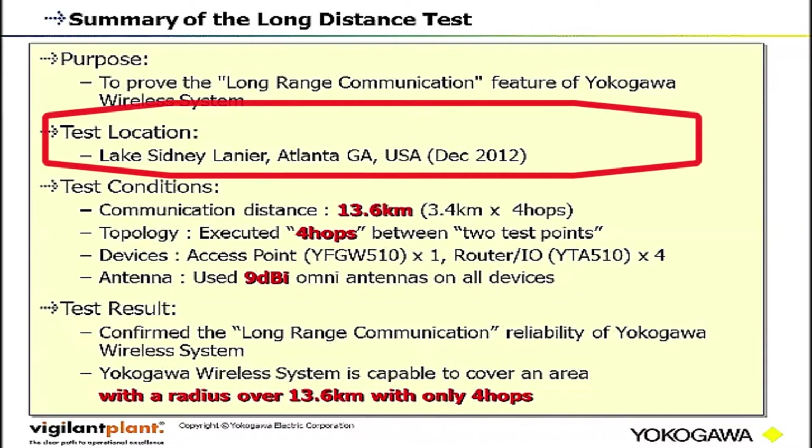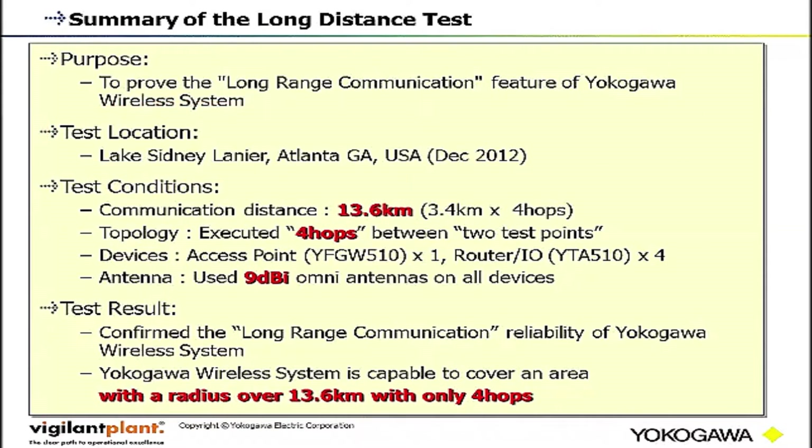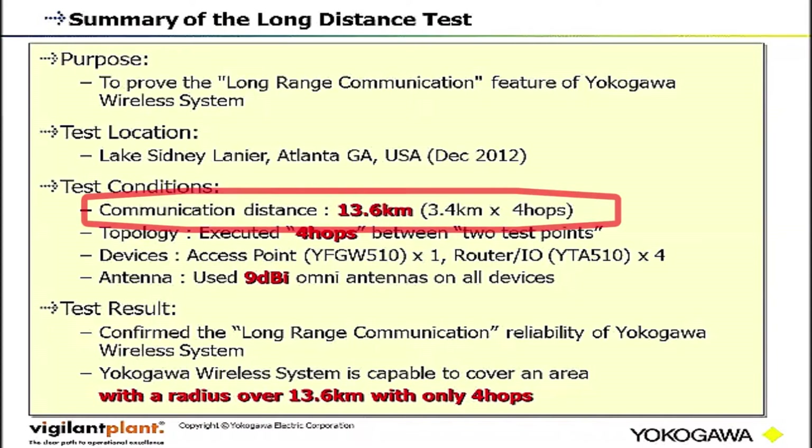We selected Lake Sydney Lanier as the test location to secure line of sight. The total distance of the communication range is more than 13 kilometers.